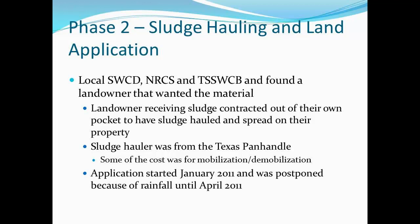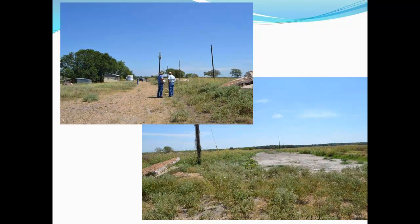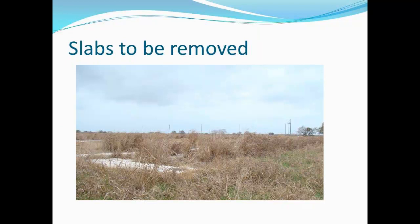Landowners were quite accustomed to doing land application of litter, but sludge was something they hadn't dealt with. A contractor out of the panhandle came down and started. The landowner actually paid for the sludge to be hauled and put on his property, which saved about $90,000. They left us a very clean site — they got everything — which made the next phase of cleaning up and putting it together much easier.